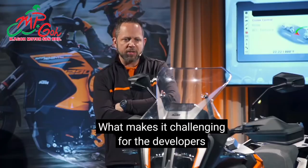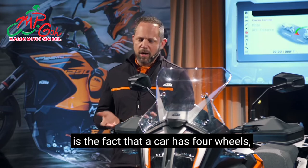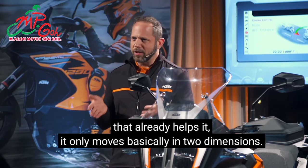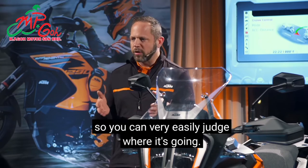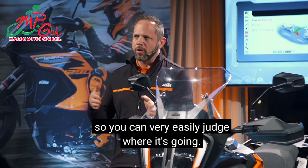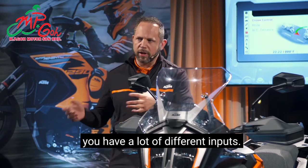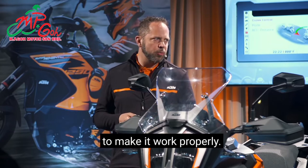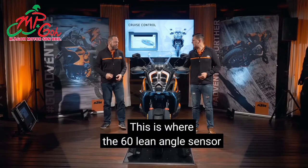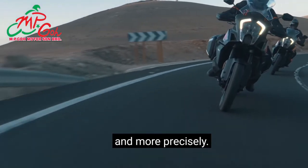What makes it challenging for the developers is that a car has four wheels, moves in basically two dimensions, and has a steering wheel so you can easily judge where it's going. On a motorcycle you've got lean angle, a rider, and many different inputs — a lot of different parameters to make it work properly. This is where the 60-degree lean angle sensor comes into play as well, helping calculate more finely and precisely.